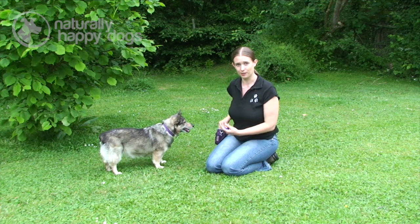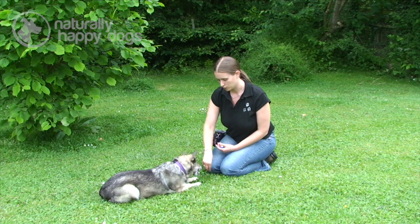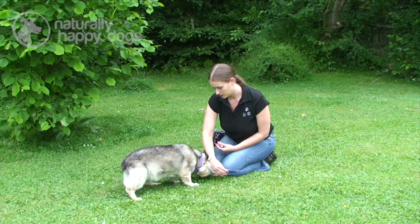Now Lady does know this already so she's going to be quite good at it. But it can be exactly the same with your dog — just do it in very slow stages.